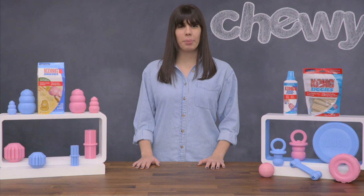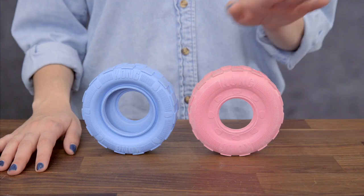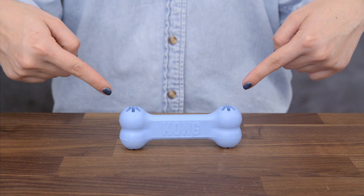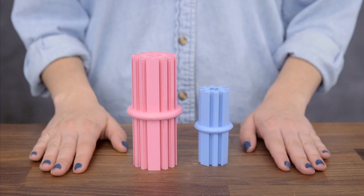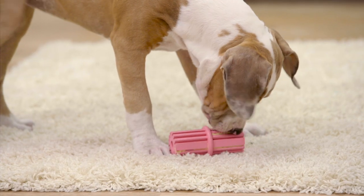If you're looking for a stuffable puppy toy, try the classic Kong Puppy Toy, the Binky, the Puppy Tire, or the Puppy Activity Ball. Kong Puppy Goody Bones can also hold treats in their goody grippers to provide interactive entertainment. And the Kong Puppy Teething Stick can hold a Kong Puppy Easy Treat in its ridges.